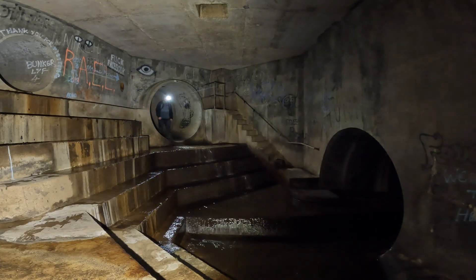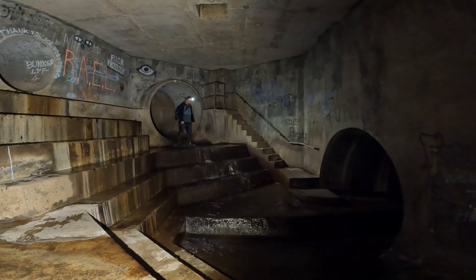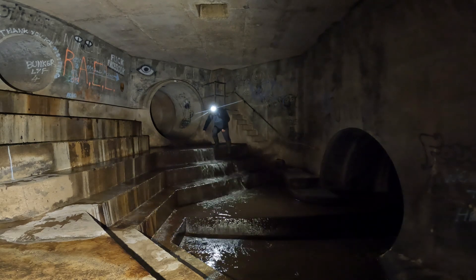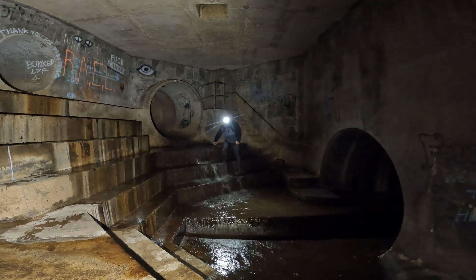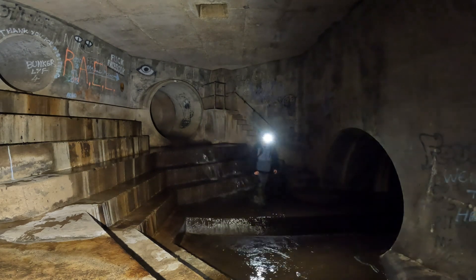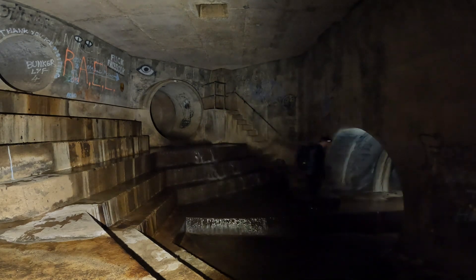The grand Victorian systems hidden beneath our feet litter most towns and cities across the UK. They have stood the test of time, functioning as critical infrastructure for almost 200 years. They are slowly but surely being replaced over time with the modern-day concrete equivalent.